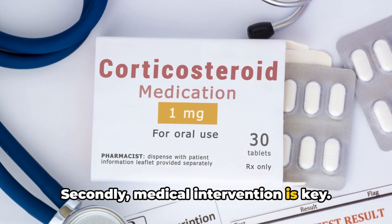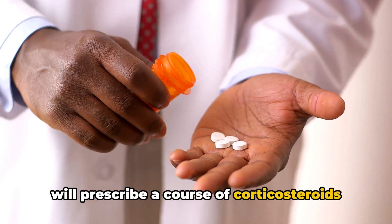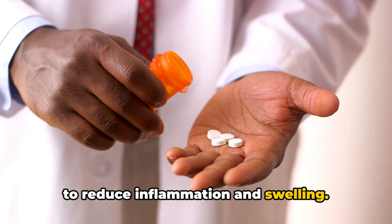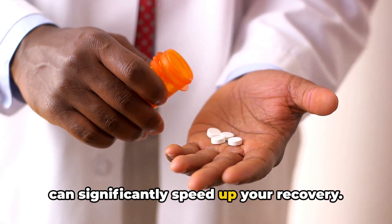Secondly, medical intervention is key. It's likely that your healthcare provider will prescribe a course of corticosteroids to reduce inflammation and swelling. Following this treatment plan diligently can significantly speed up your recovery.